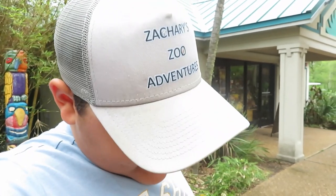Hey everybody, Zachary from Zachary Zoo Adventures. I am in Alexandria, Louisiana and today I'm visiting the Alexandria Zoo. I am wearing my own Zachary Zoo Adventures hat. As I said before in my other videos, I love to wear this hat to all the places I go to. It protects my forehead from being burnt from the sun.